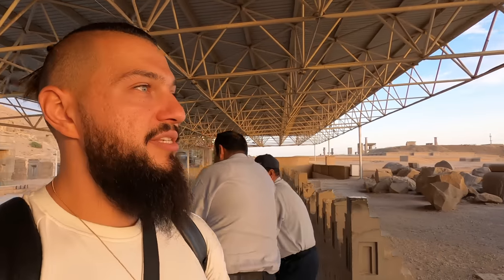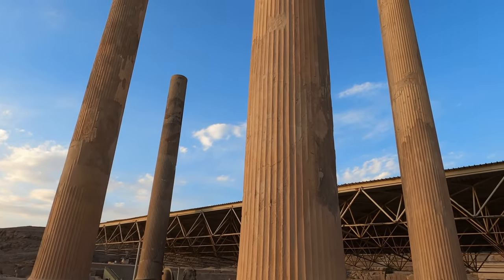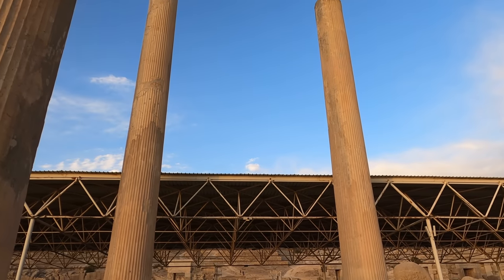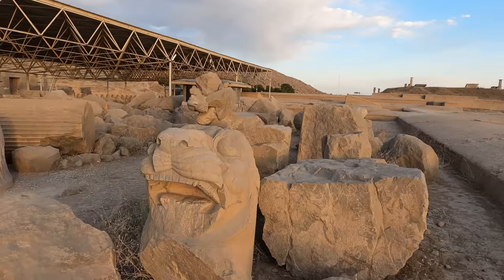Very surprisingly, this place only costs three American dollars. All other places like mosques and parks cost the same three dollars, but this is such an important historical place — it's a shame they charge the same as a city park. We have big structures here and beautiful columns. The way they've been put back together looks super fresh, and these are the bases of the columns with different animal structures. It looks beautiful.